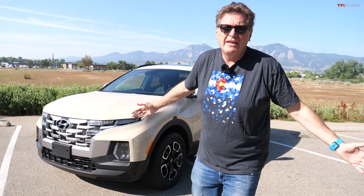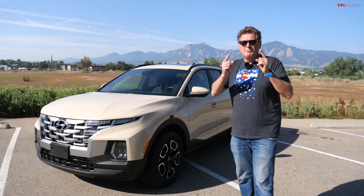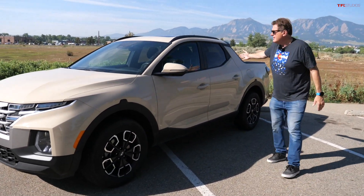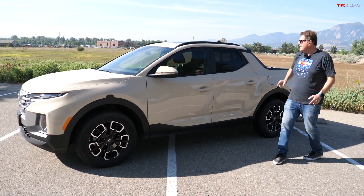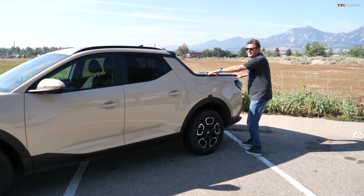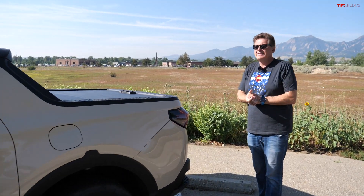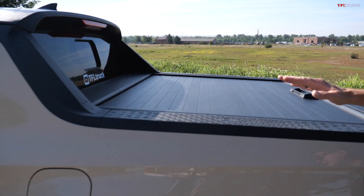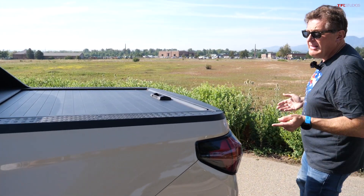Let's start with everything I love, and that of course is the fact that this is basically a Tucson — a great crossover — but with a huge difference. Up to here it's basically a Tucson: same powertrain, same all-wheel drive system. But when you get back here, this is the new compact size of pickup truck. It only has one other competitor, and that's the Ford Maverick. Basically you get a Tucson with a bed, and that's a very good thing.